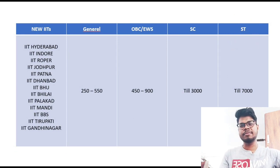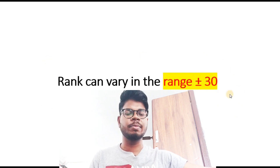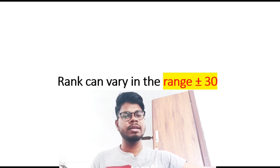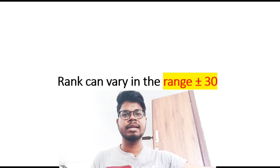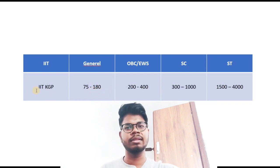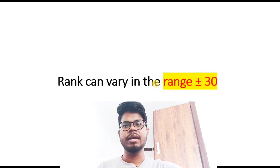This video is intentionally kept simple — I just wanted to give you the idea of which IIT you can expect based on your rank. These are completely based on previous year cutoffs and ranks. The rank ranges I've given have a variance of plus or minus 30 for old IITs, and plus or minus 50 for newer IITs. So if your rank is around the boundary, you might still get that IIT.